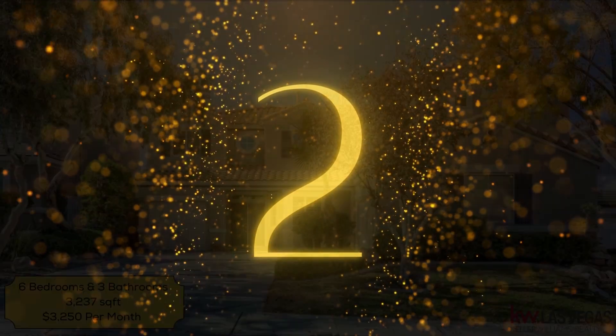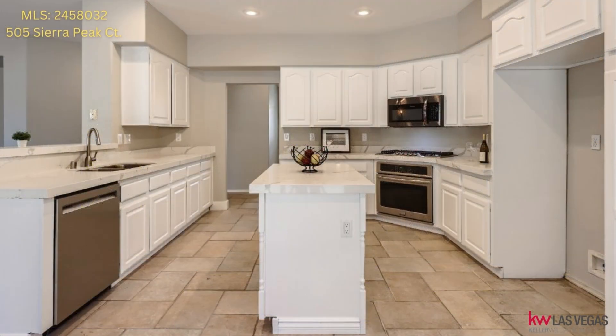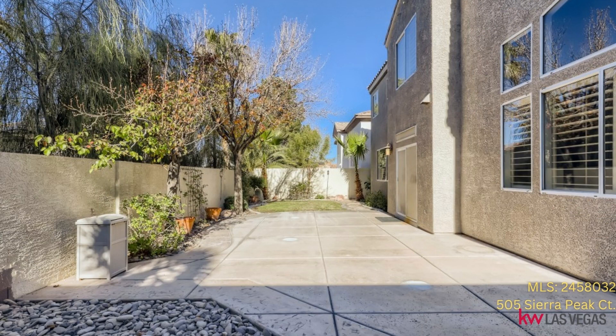Number 2, MLS2458032 on Serapique. This is currently coming soon status. This beautiful Henderson home is fully remodeled with a white kitchen and new countertops. One bedroom on the first floor and five on the second — total six bedrooms with dual staircase. Easy maintenance backyard with mature landscaping. Three-car garages split to two and one. Great location in Green Valley.